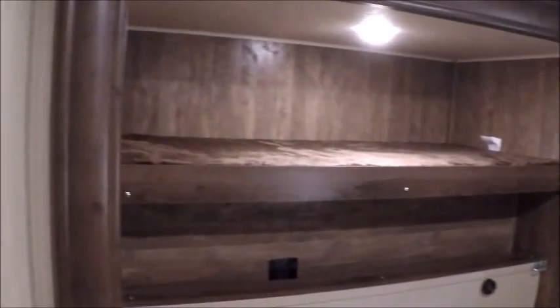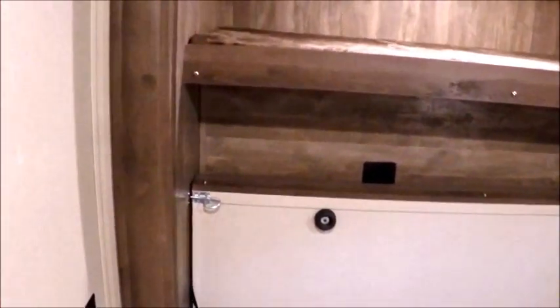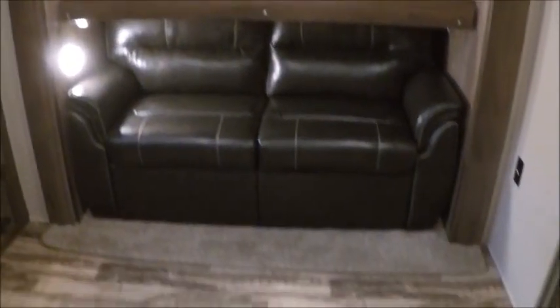Over to the left side you have another bunk bed up top, and then there's a bed that flips down. This room is every bit of 16 feet wide — it's just enormous. You can make this a living room, an office if you wanted to. There are endless possibilities for what you could do with this room. And of course it has a nice privacy door.